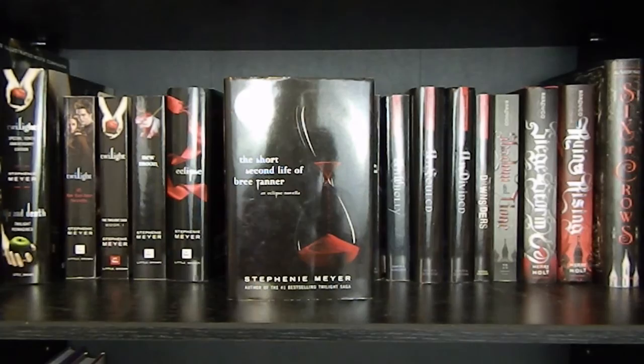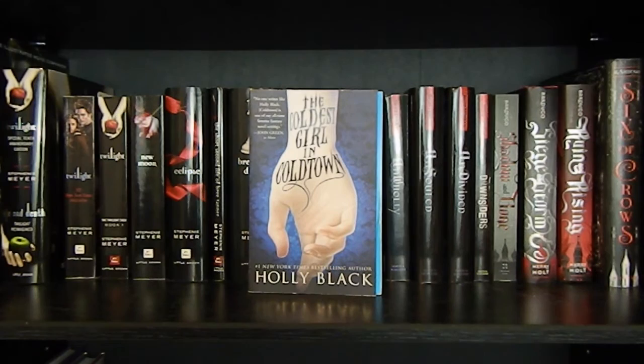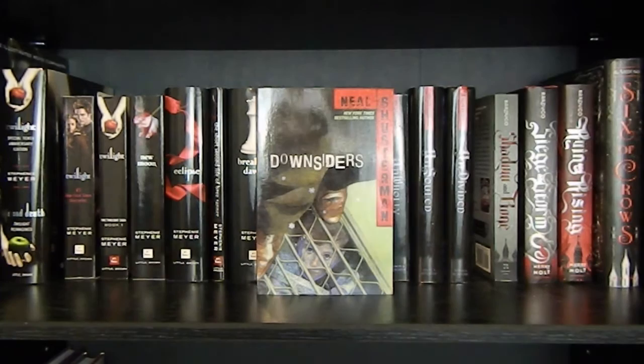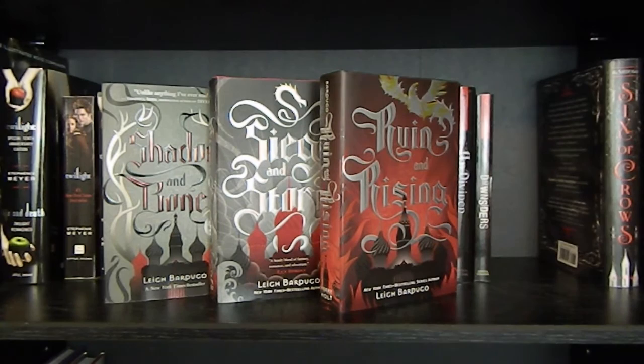And The Short Second Life of Bree Tanner by Stephenie Meyer. The movie edition of The Host by Stephenie Meyer. The Coldest Girl in Coldtown by Holly Black. Unwind, UnWholly, UnSouled, and Undivided by Neal Shusterman — the Unwind Dystology. Downsiders by Neal Shusterman. Shadow and Bone, Siege and Storm, and Ruin and Rising by Leigh Bardugo — the Grisha Trilogy.